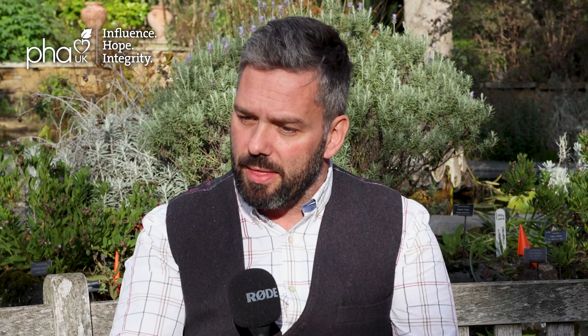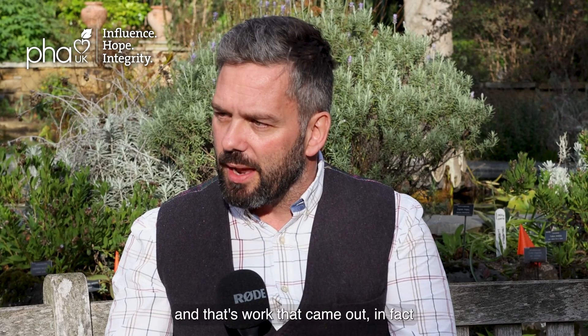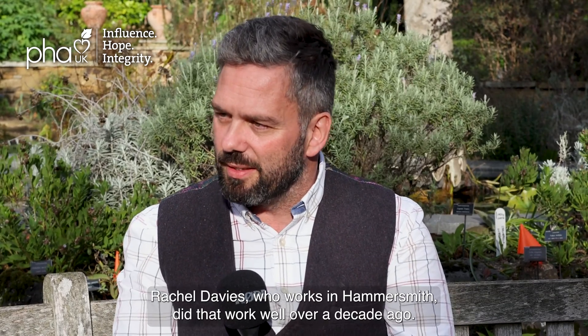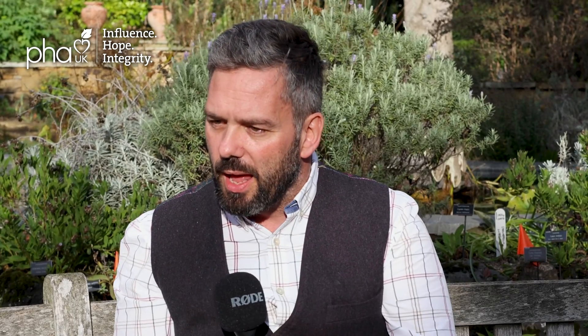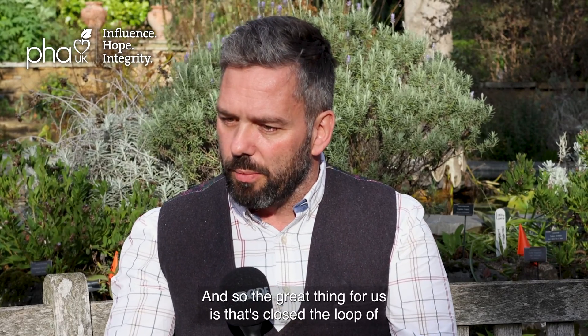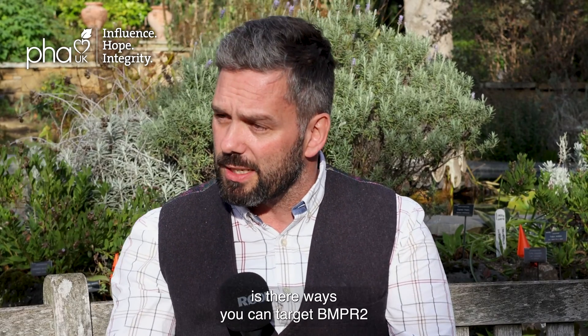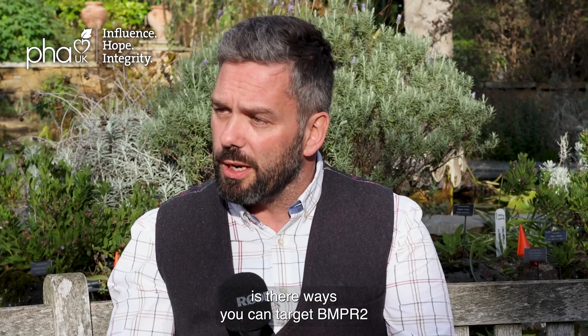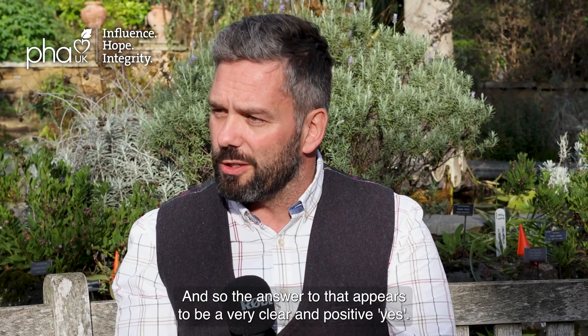Cytatracept works by essentially inhibiting some of the things that negatively regulate that protein pathway — it inhibits the inhibitors — and so we think it rebalances the signaling. That's work that Rachel Davies, who works in Hammersmith, did well over a decade ago. For us, it's closed a loop: we've looked in animals and cells over many years to see if there are ways to target BMPR2, and the answer appears to be a very clear and positive yes.